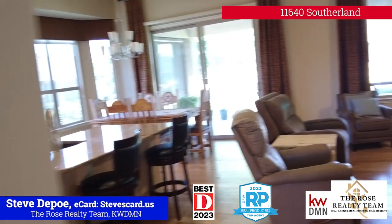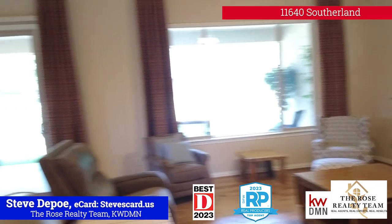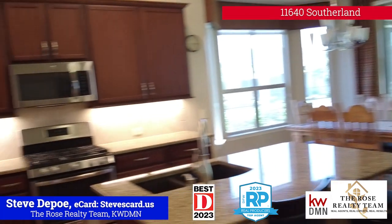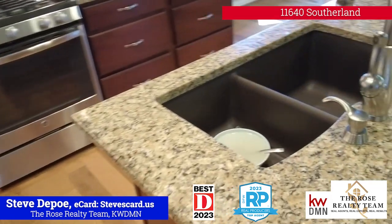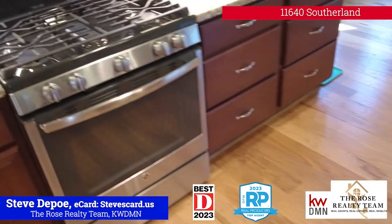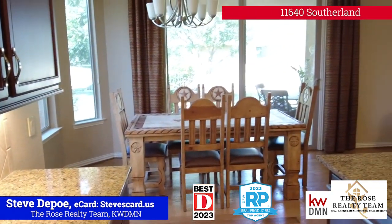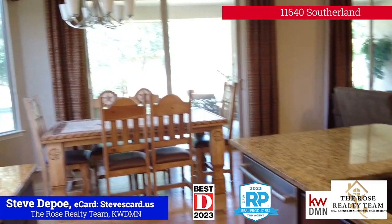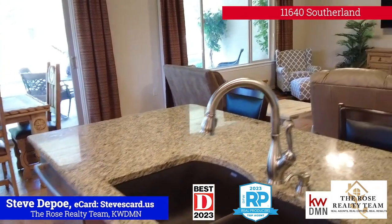We're going to walk into the family room. Good size family room, kind of opens up into the kitchen. Kitchen's got some good cabinet space, there's a double sink right there, gas oven, and an eating kitchen area.